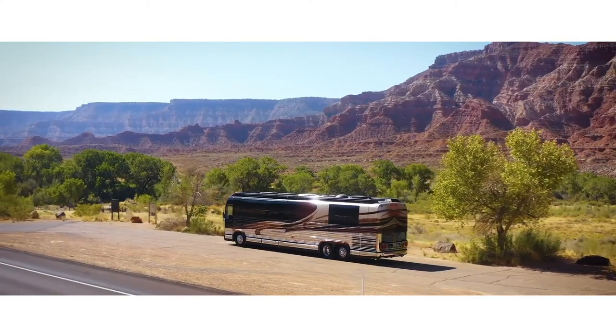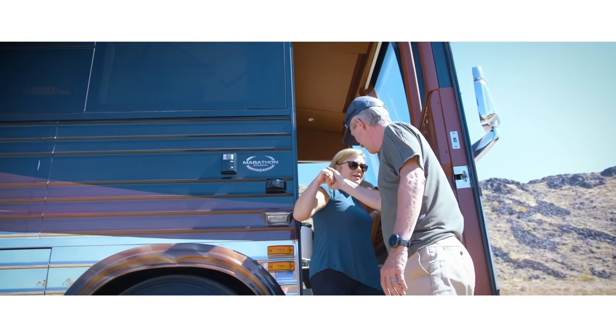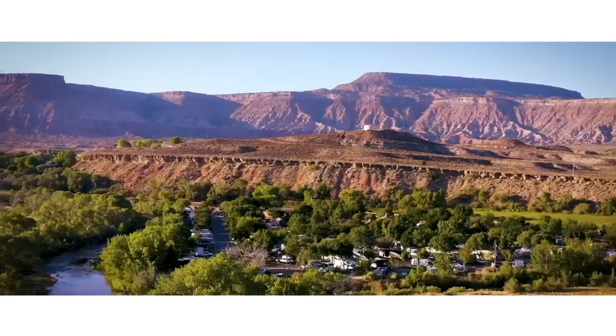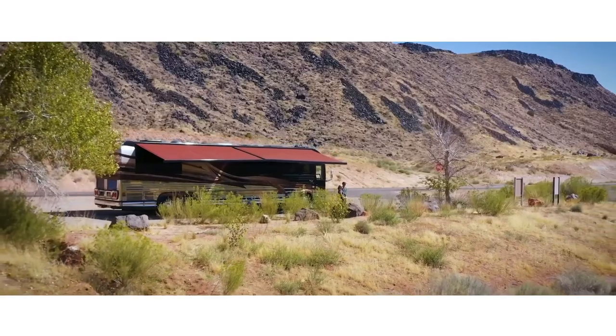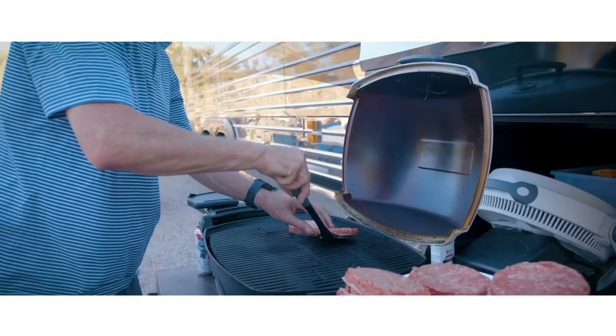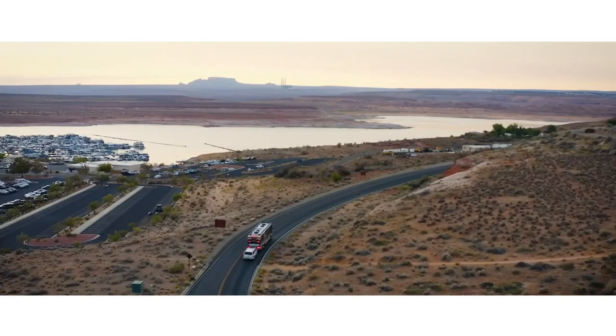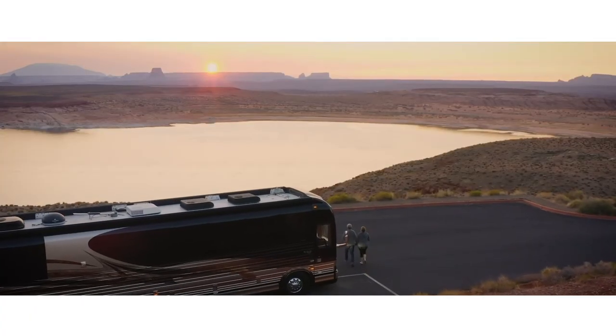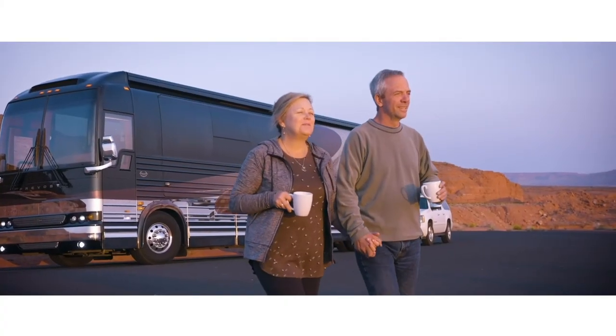Luxury motorcoaches are meant to be enjoyed both inside and out. One of the primary ways to enjoy the outdoor side of things is pulling out the awning, using the grill and the outdoor TV. Luxury motorcoaches also have the ability to tow a trailer or vehicle, which greatly expands your freedom to get around and explore your destination.